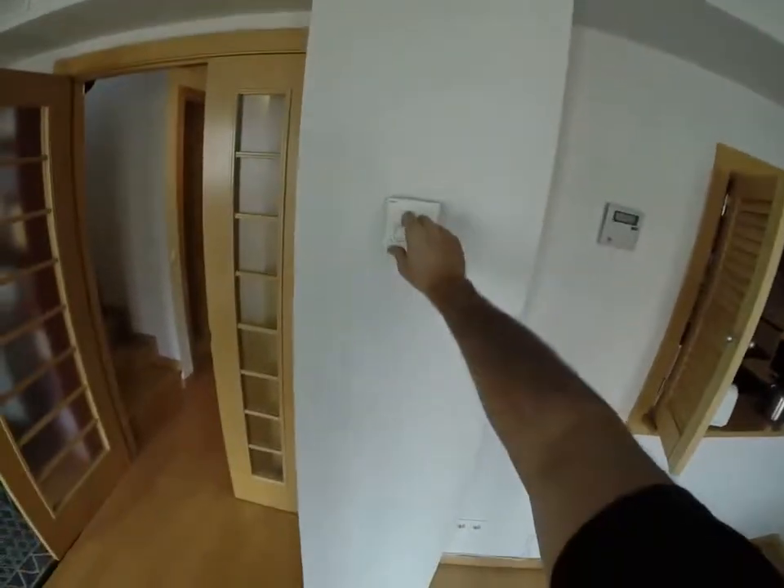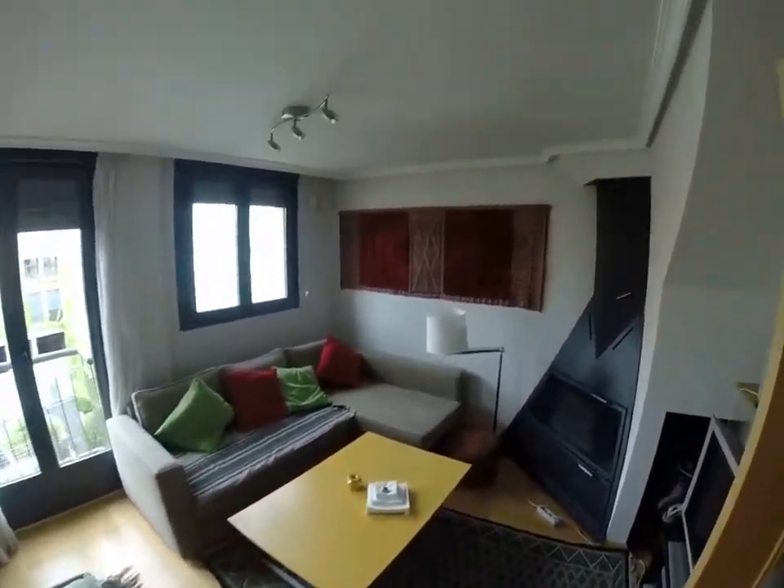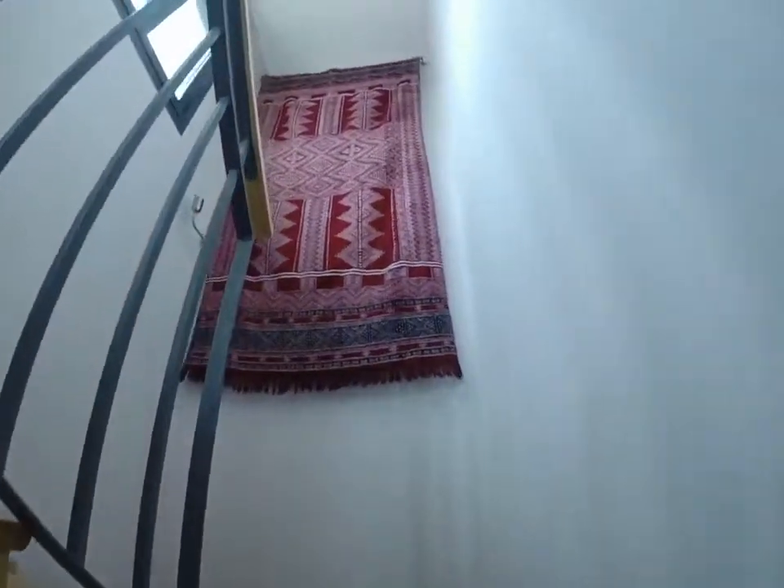You can see the air conditioning — you can control it right here. It's a nice couch and very bright. Now we're going upstairs, so let's see the second floor.